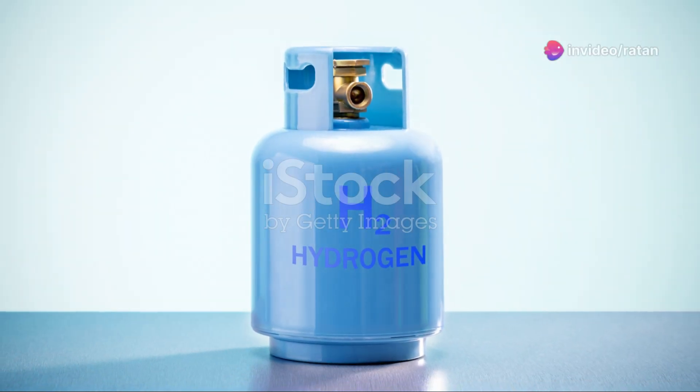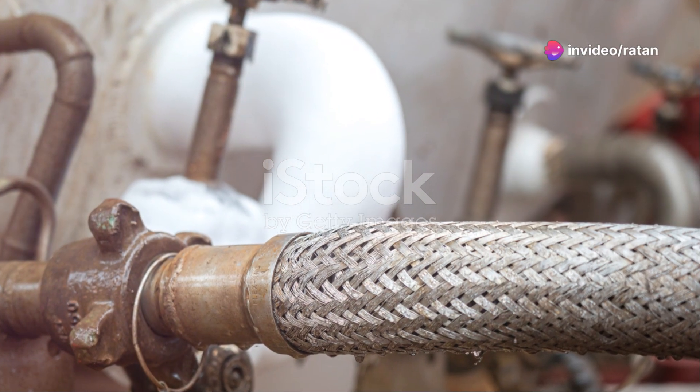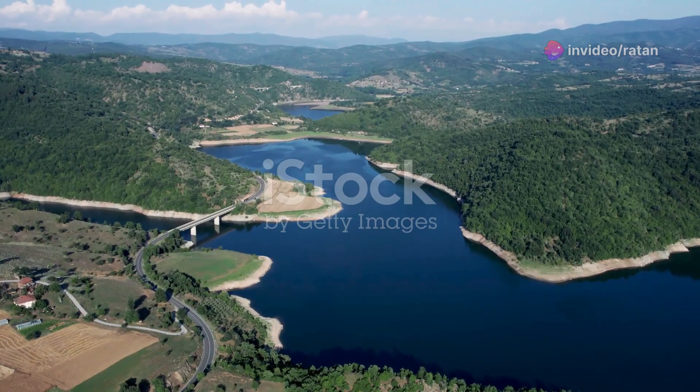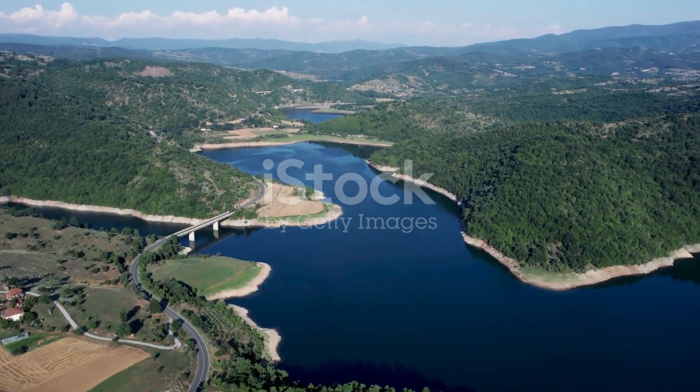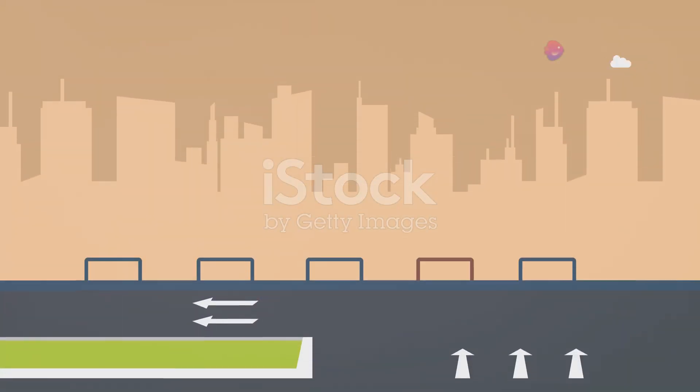Type 4 cylinders offer a higher storage capacity compared to other types, which translates to a longer driving range for fuel cell vehicles. Furthermore, the lightweight nature of these cylinders improves fuel efficiency, reducing the overall energy consumption.